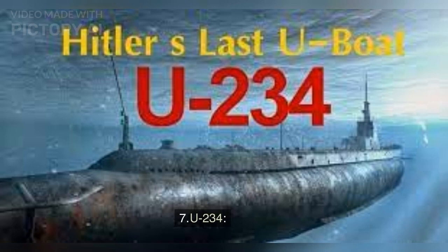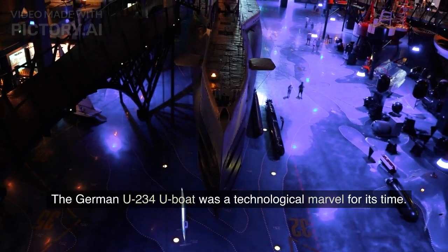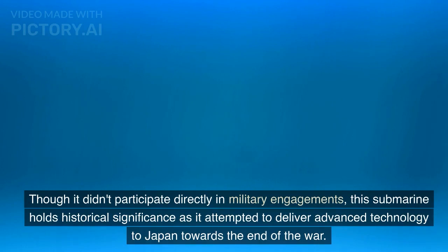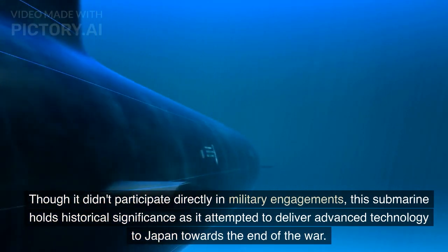Number 7: U-234. The German U-234 U-boat was a technological marvel for its time. Though it didn't participate directly in military engagements, this submarine holds historical significance as it attempted to deliver advanced technology to Japan towards the end of the war.